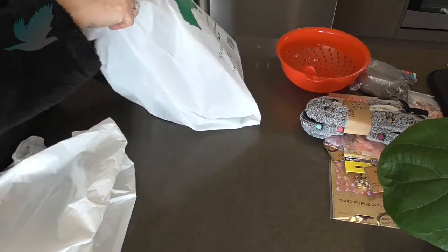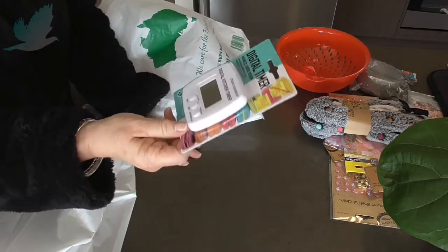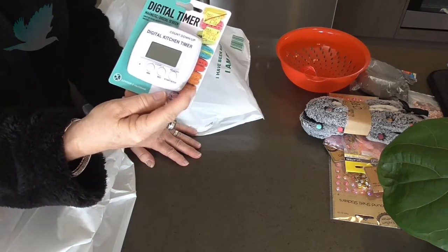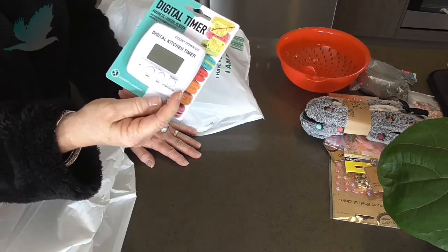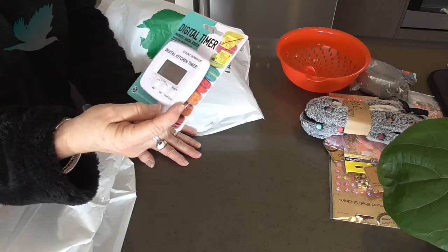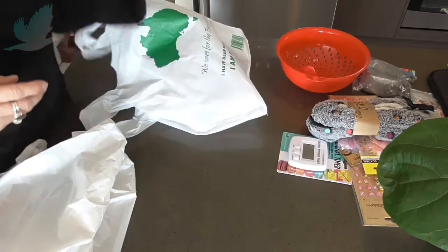And I've got myself a digital kitchen timer — that was normally $6.50, on sale for $3.00. I'm needing this for when I record so that I can watch how long I'm recording for, because I don't have a clock on the wall in my craft room. That way I can keep an eye on how long the video is going for. So that was good value for $3.00.